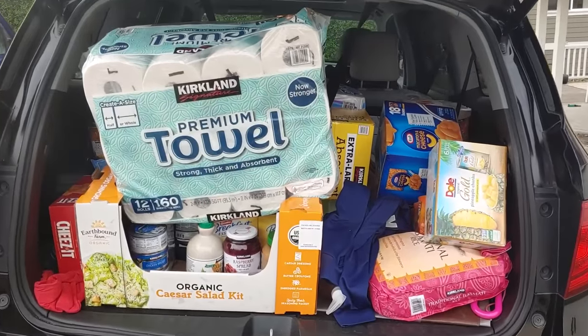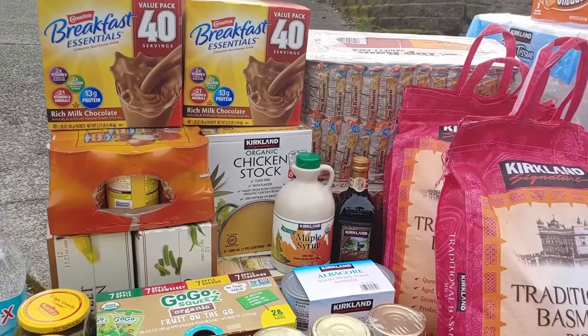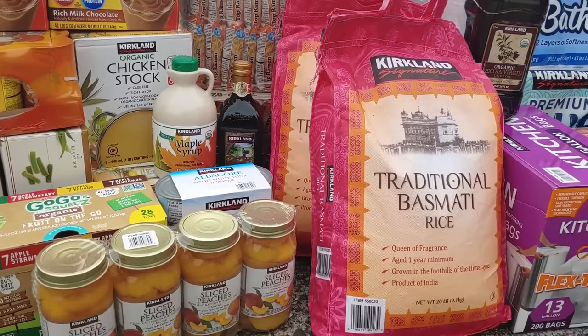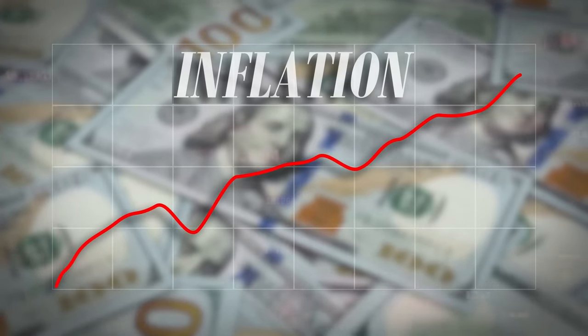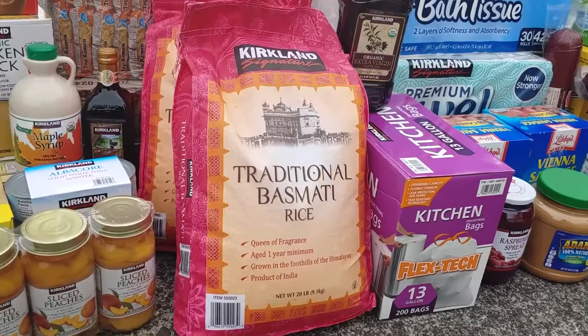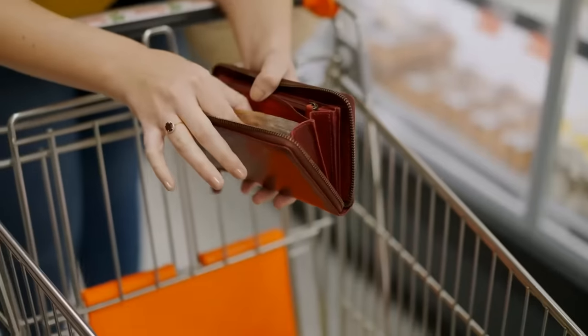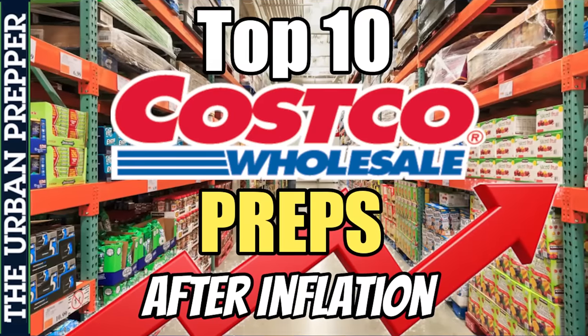We're going to look at all of the original items that were recommended with their original prices, then look at those same items and the current prices to see how much they've been impacted by inflation over the past three years. We'll also use this data to help determine the prices in another three years, and see if those top 10 preps remain a budget-friendly option for emergency preparedness. Let's get started.